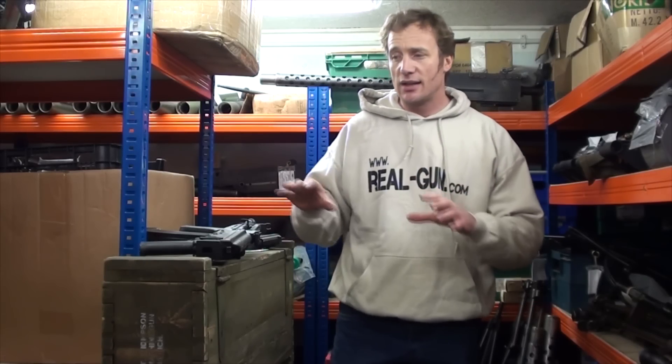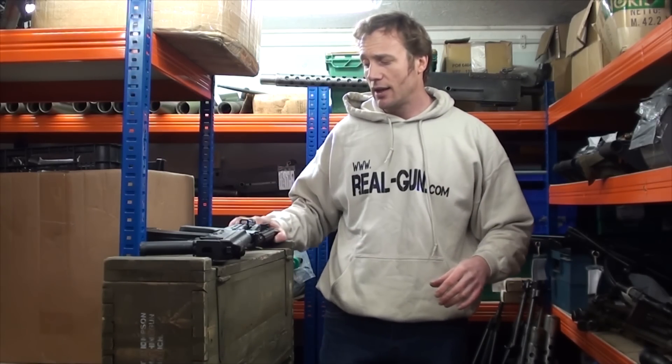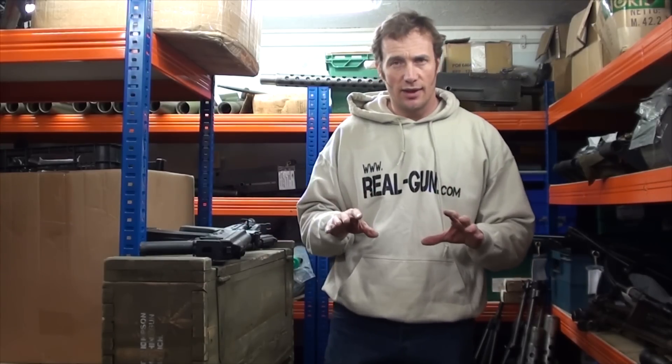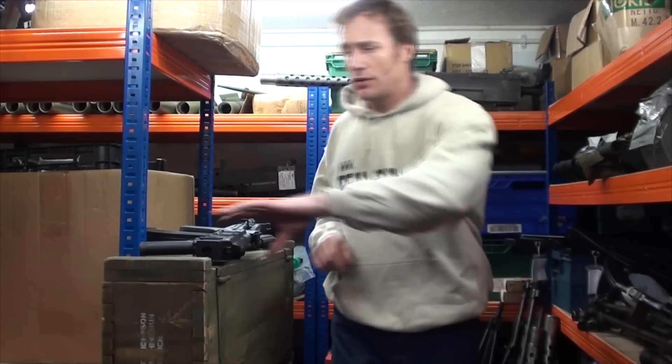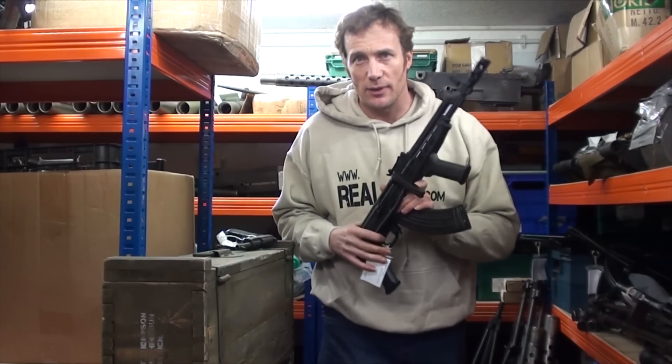All of our guns are UK legal. They all come with the correct deactivation certificates. And as long as you're 18, they're fine to own — you do not need a license. The only thing is, don't go wandering around with one of these in the open. You're likely to give some old lady a heart attack.